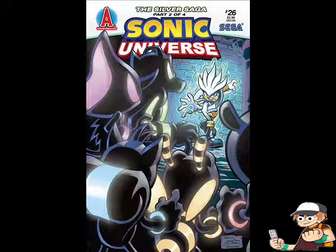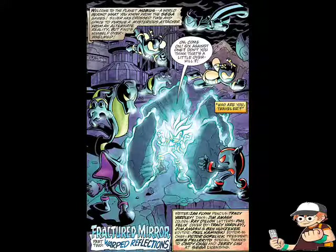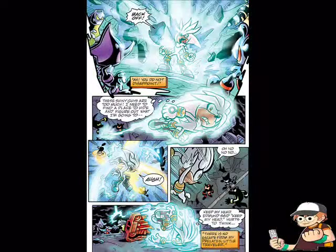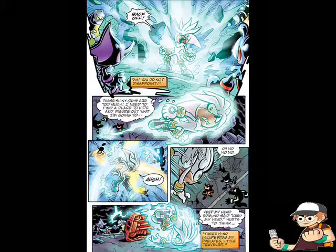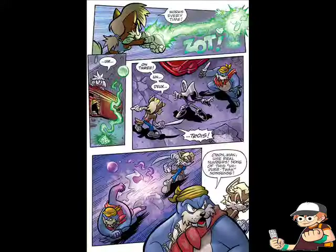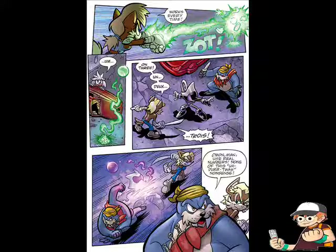In Sonic Universe Issue 26, Silver is ambushed by the robotic duplicates of the Chaotix in this alternate timeline. He's rescued by this dimension's Freedom Fighters and finds out that Enerjack is in control of the entire planet, and that these Freedom Fighters are the last survivors. Lots and lots of action, beautiful artwork, and as you can tell by the two main stars of this story arc, this is going to be epic.